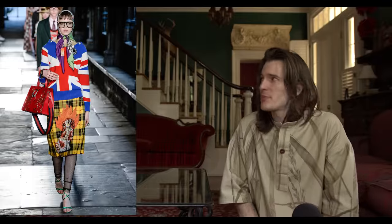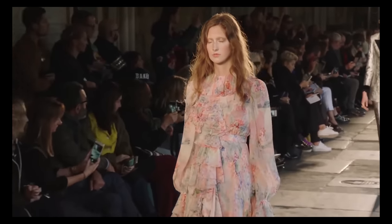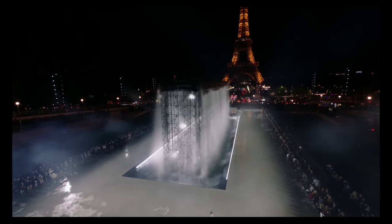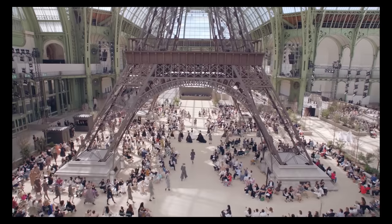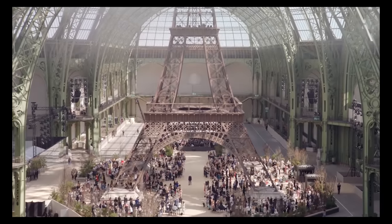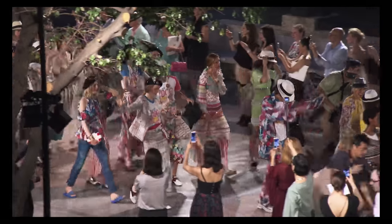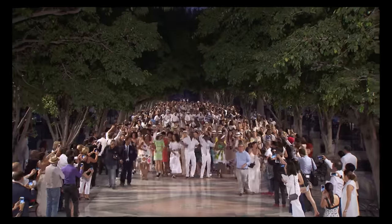Another extreme runway location is the Gucci Cruise 2017 show at Westminster Abbey — many considered this sacrilegious, and it's also surprising that an Italian brand showed in a UK monument before brands like McQueen or Burberry. Yves Saint Laurent always shows in front of the Eiffel Tower at the Trocadéro in Paris, but Chanel did a full recreation of the Eiffel Tower inside the Grand Palais for Fall Winter 2017. In other crazy Chanel news, they showed in Cuba for Resort 2017 — and two hours after American fashion press landed in Havana, the first US cruise ship docked in Cuba in 40 years.